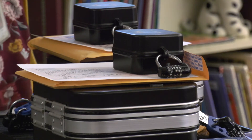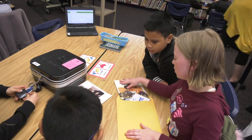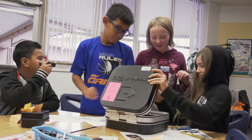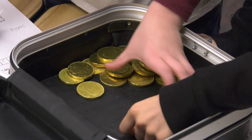Students who haven't had a chance to use the puzzle boxes will soon enough. Other lessons using these boxes are already in the works at other schools around the district. The prize for solving all of the puzzles and opening the final box? A treasure chest of chocolate coins for students to share.